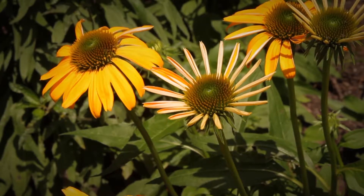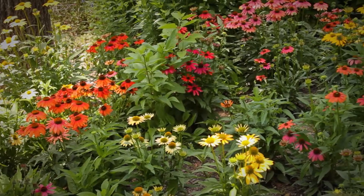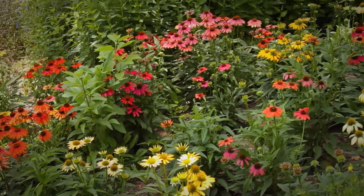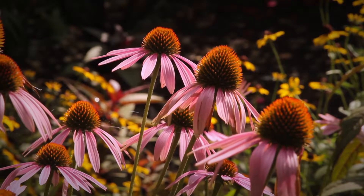This is a perennial that can start blooming in June and continue blooming until a killing frost. Plant it where it gets full sun to partial shade, deadhead periodically to keep the flowers off and you will have repeated blooms all summer long.